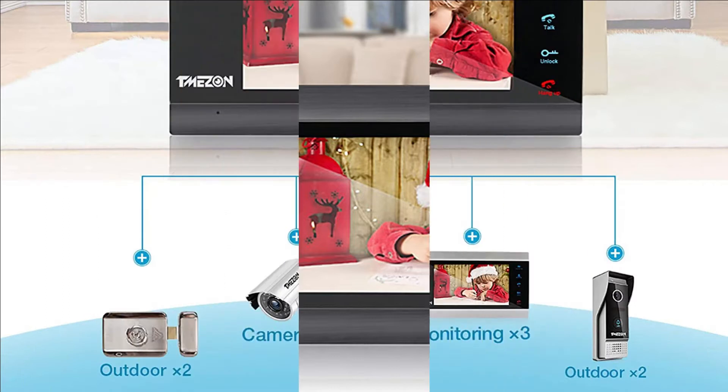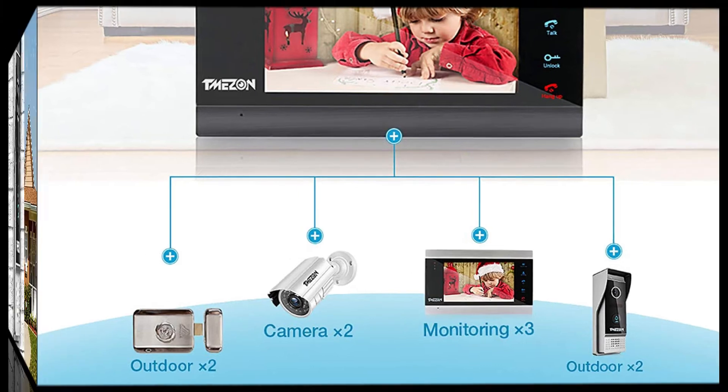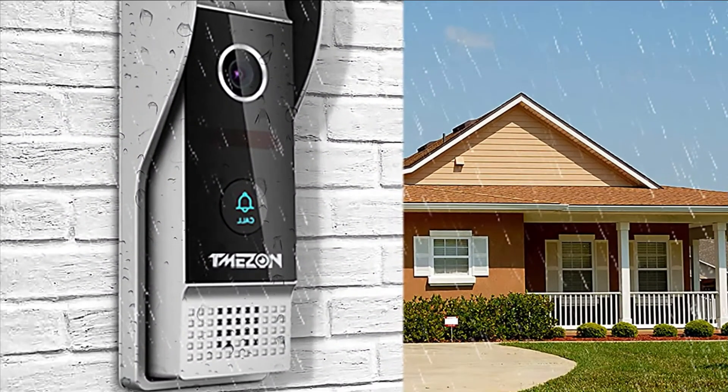Up to two doorbells can be connected with four indoor monitors. There is dual-way communication between the indoor monitor and outdoor camera, with call transfer among monitors. You don't always have to go downstairs to open the door after installing the multiple intercom.